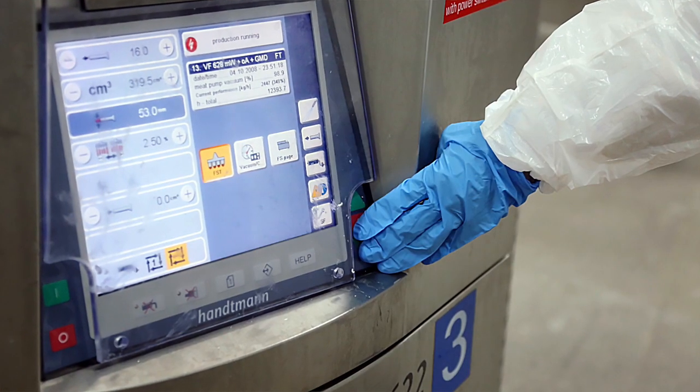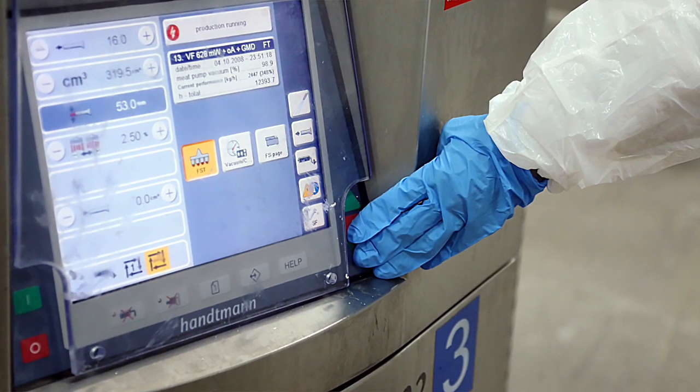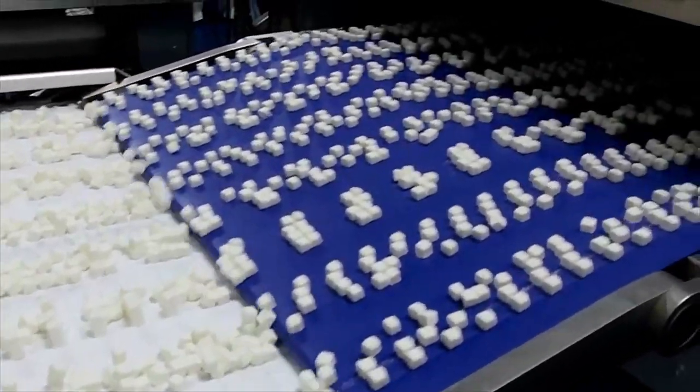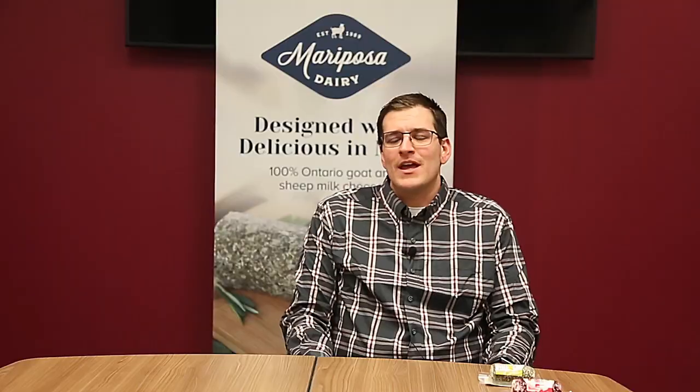We're always looking for the latest technology at Mariposa Dairy and the highest food safety standard. So in 2015, Mariposa was approached by a private label company that was looking for individually frozen 9mm by 9mm IQF cubes. We went to Hattman and said, what do we do? They came to the table with an FS510.